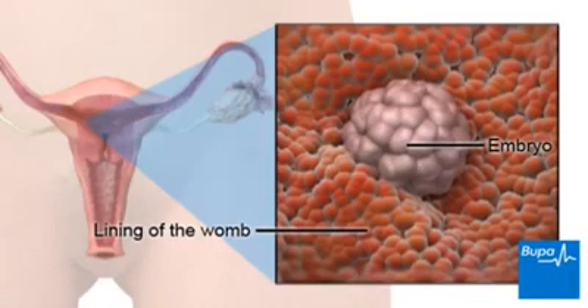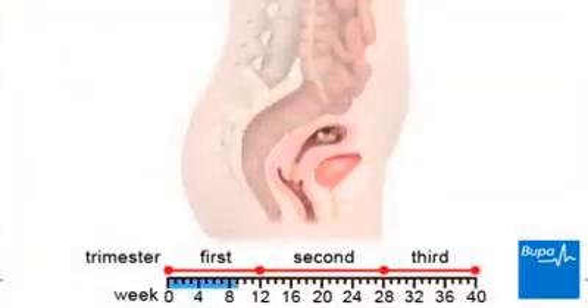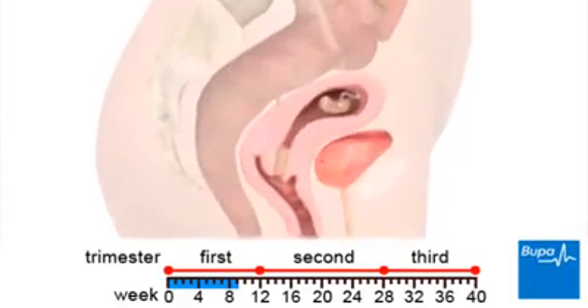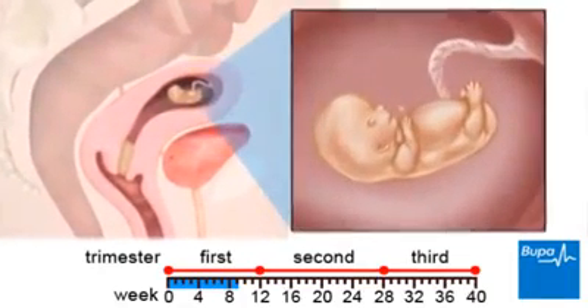Here we show the embryo in the womb. By week 9, the embryo has developed and is called a foetus. At this point, most of the organs, including the nervous system and heart, are forming.